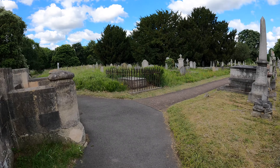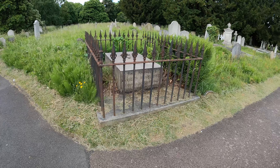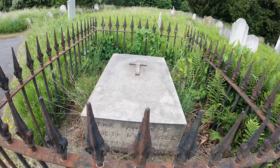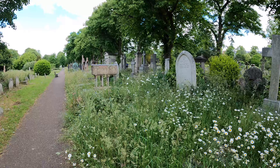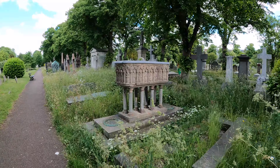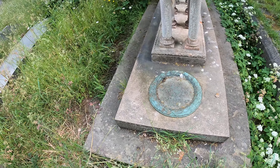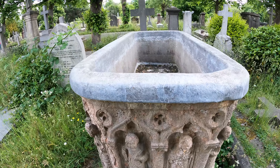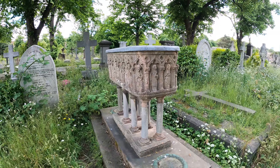Coming up to the grave of the 19th Lord Forbes, who was the youngest officer in the Battle of Waterloo. This next one is the grave of artist and writer Valentine Princep. He was born in India and was a big part of the Pre-Raphaelite movement. The stone almost looks like cork — really strange.